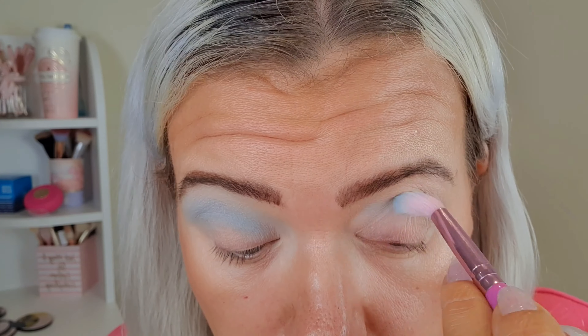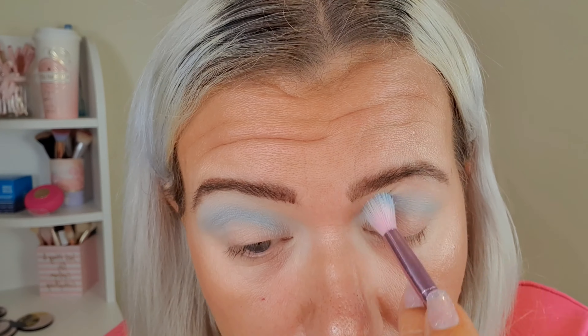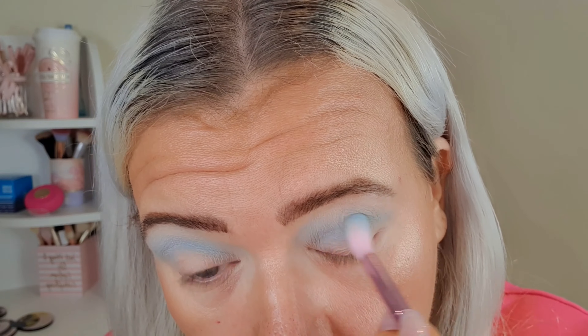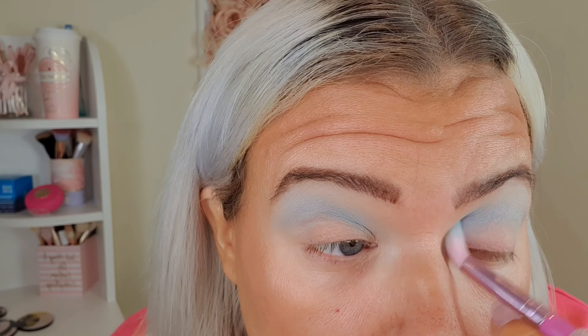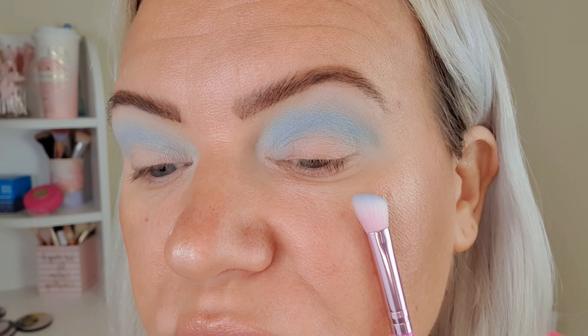I'm going to start off by using the color mist, which is this really pale blue. I'm going to use that to set my primer, going all over my crease and blending out, so it's just a bit of a wash of color. Look how beautifully that has blended — really, really lovely.